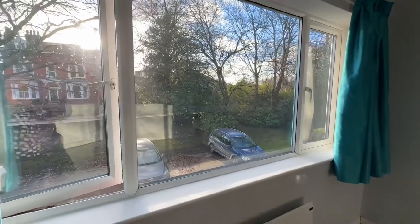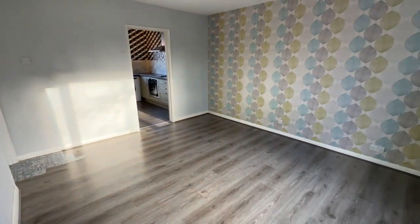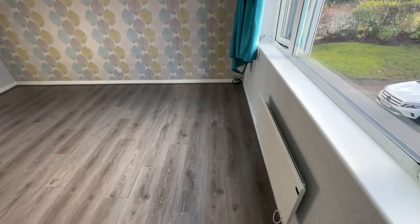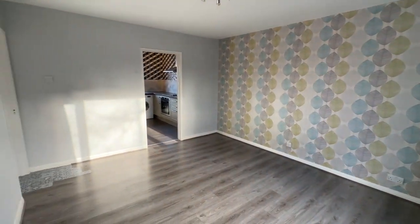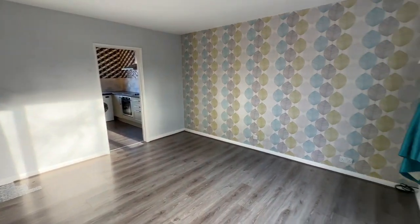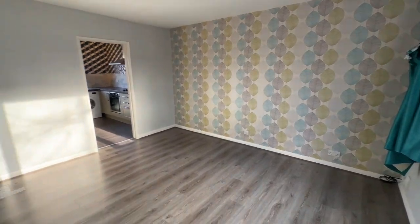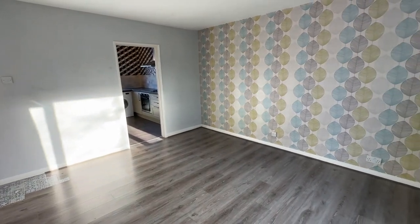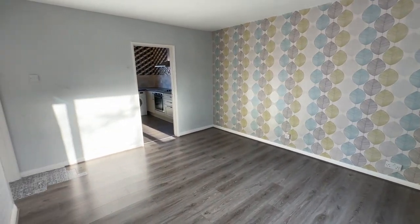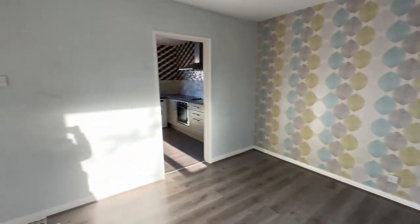We've got a nice big window overlooking the communal gardens and the car parking — this is just a really fantastic size room. We've got the electric heater there as well. It's perfectly located, not too far from Ashton on Mersey Village and also a short walk into Sale Town Centre. Great for motorway networks, transport links including the Metrolink, and also an abundance of shops, restaurants and bars.